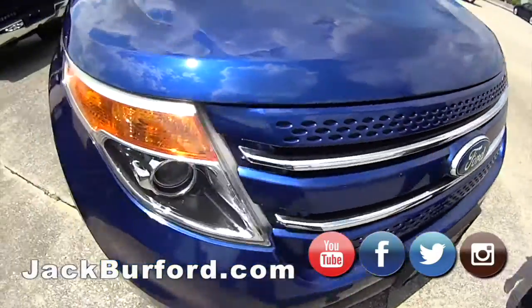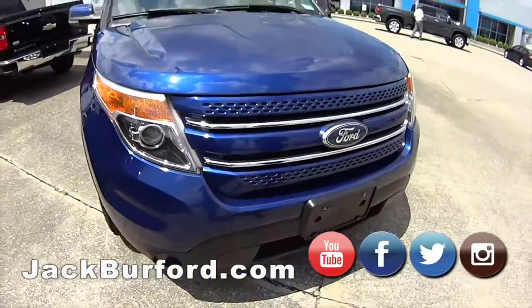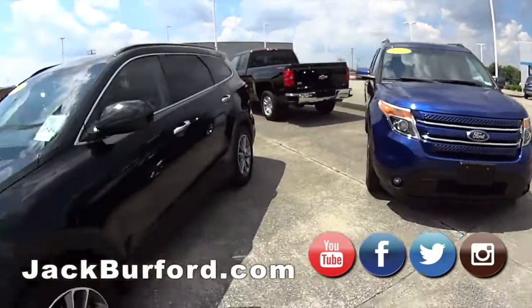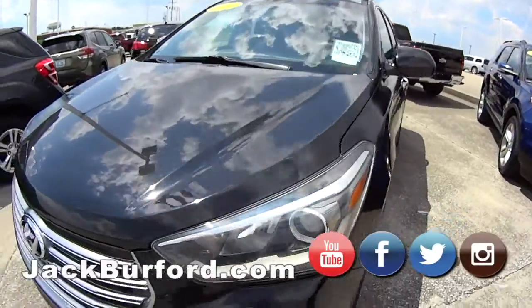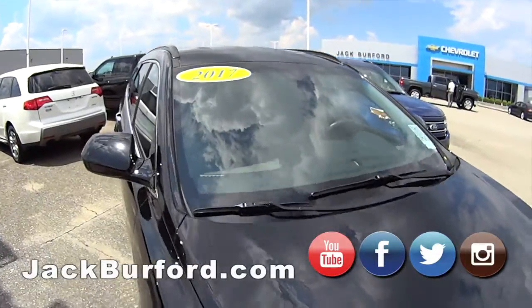First off is this pretty blue Ford Explorer, 2015, I believe 120,000 something miles. And then we have the Hyundai Santa Fe, I believe it's called, 2017, nice black here.